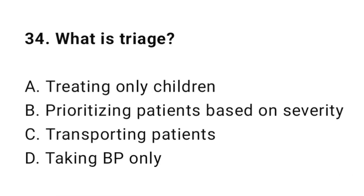Question 34: What is triage? The correct answer is B: Prioritizing patients based on severity.